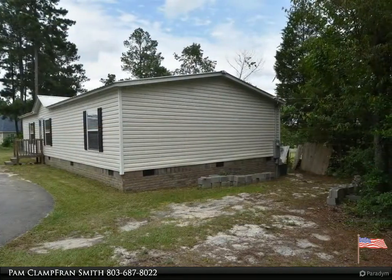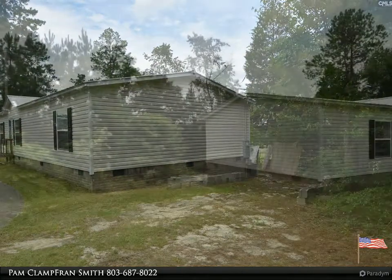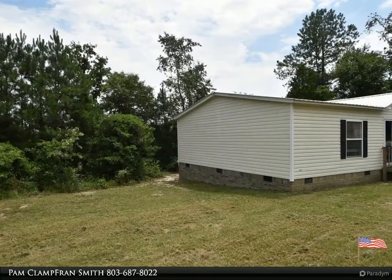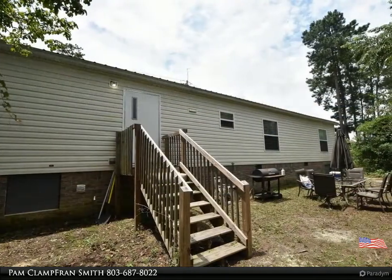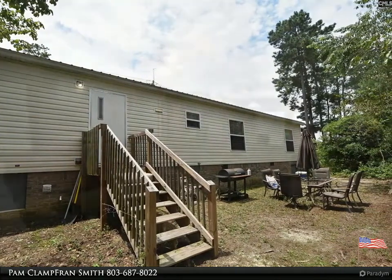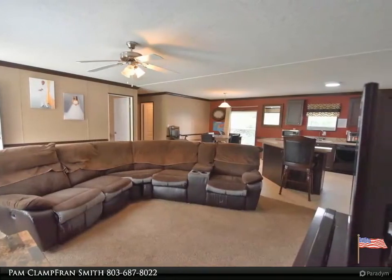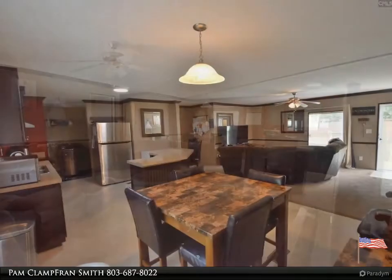Fantastic home on large lot with metal roof, three bedrooms, two baths, split open floor plan with eat-in kitchen. Master with private bath, double vanities, and walk-in closet. Oversized laundry room and pantry. This home has been extremely well cared for, close to all amenities in the White Knoll area with Gilbert schools, permanent brick foundation. Seller will make FHA/VA eligible. A must see.